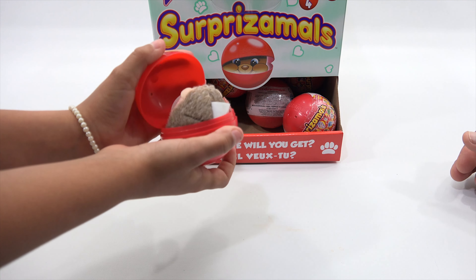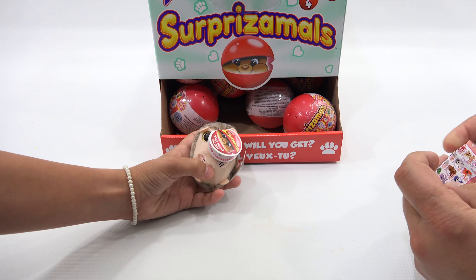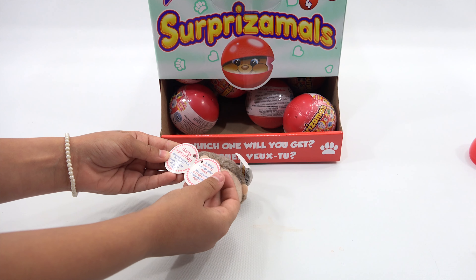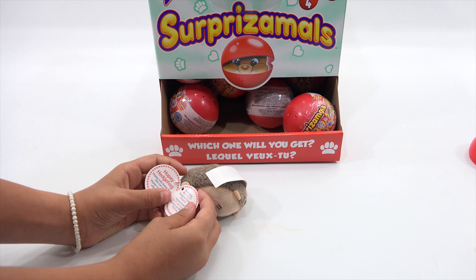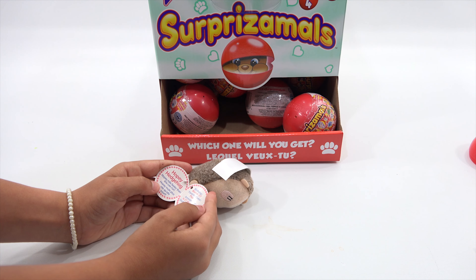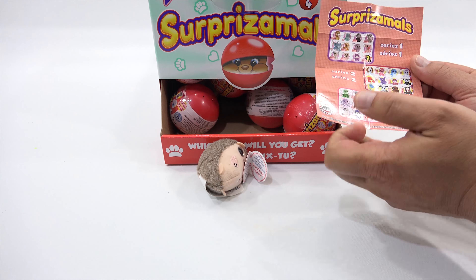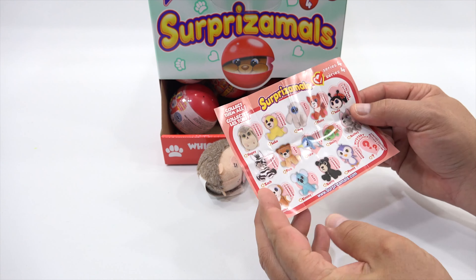Are you ready? I will start the seal for you. Oh, we got the hedgehog! Super cute. Anything on the tag? Hopi Hedgehog. Hopi rolls faster than she can run. Birthday March 27th, favorite color peach. Here's the sheet that comes inside so you can check off Hopi.